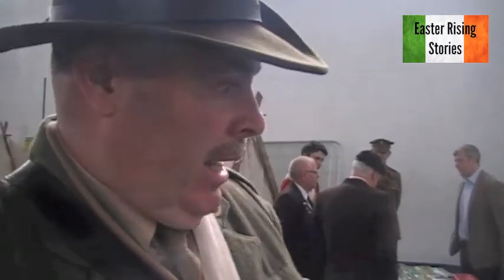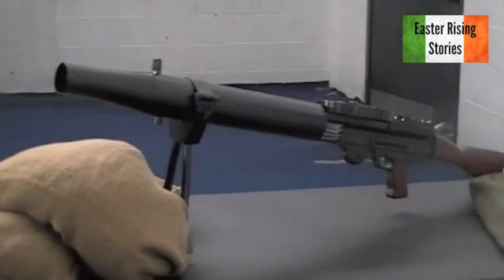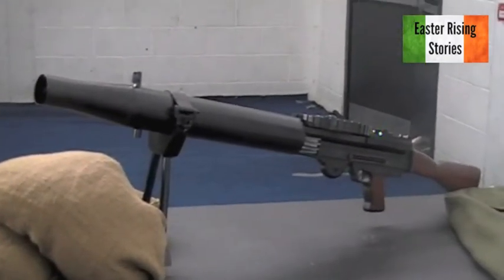We were only told we could have about five or maybe six tables, so we only brought a third of what we normally put on for a display. Starting with the table there, we have a 1913 Lewis machine gun. Again, very popular when it first came out.